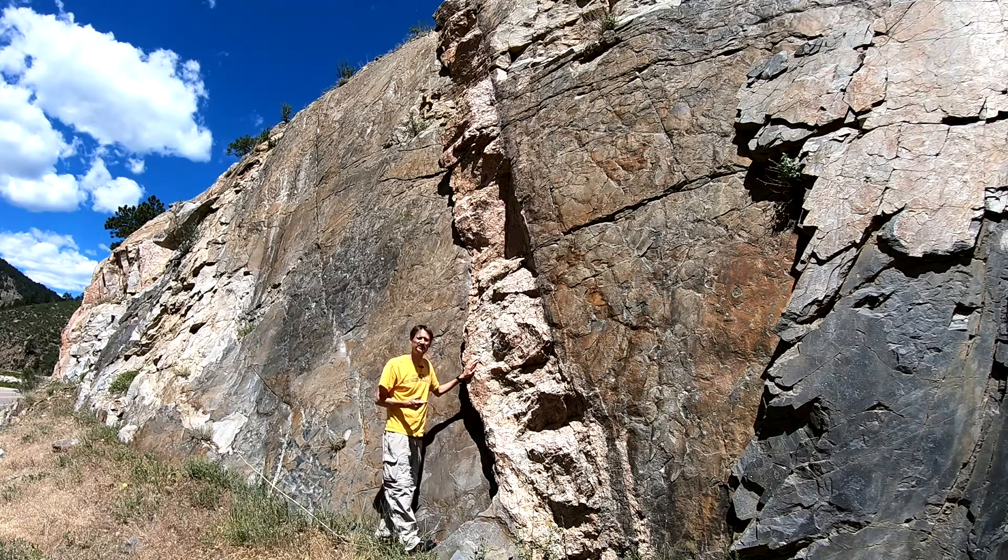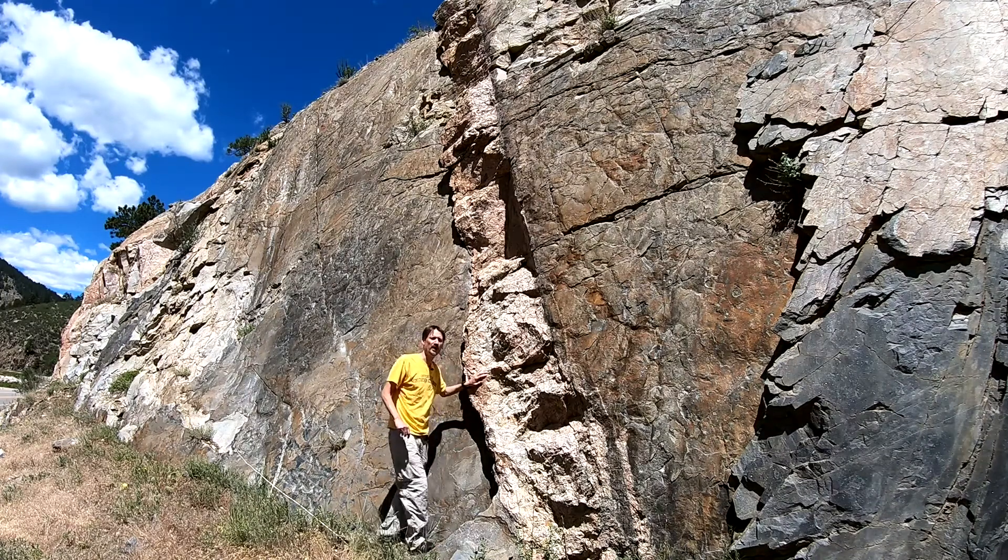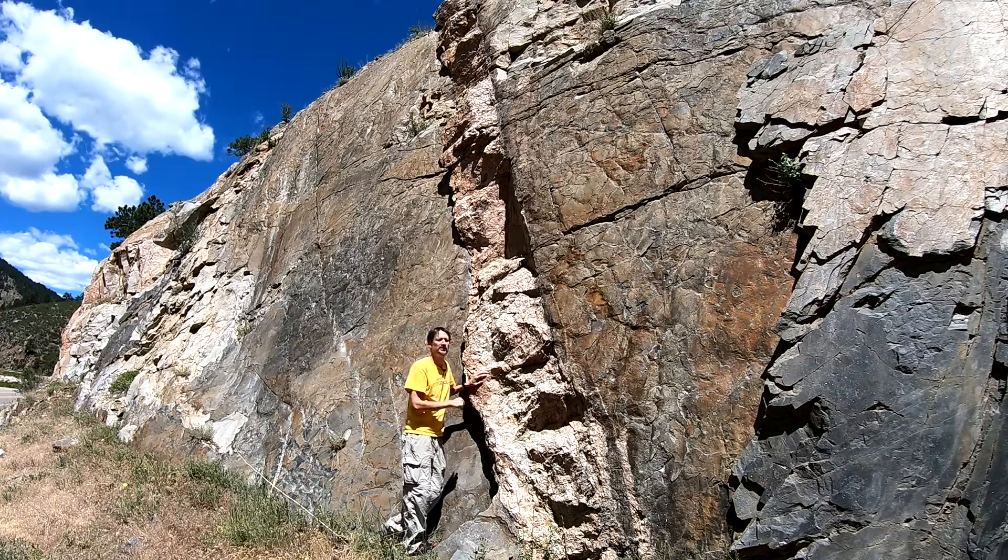If the surrounding country rock doesn't have any layering, we use the term dike as well, and that would be the case at the top of the outcrop where this rock crosses the granite rock that we were just looking at.